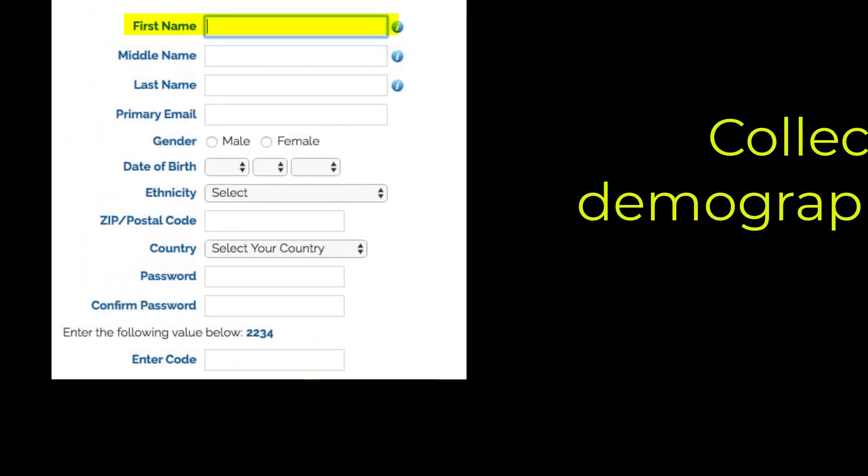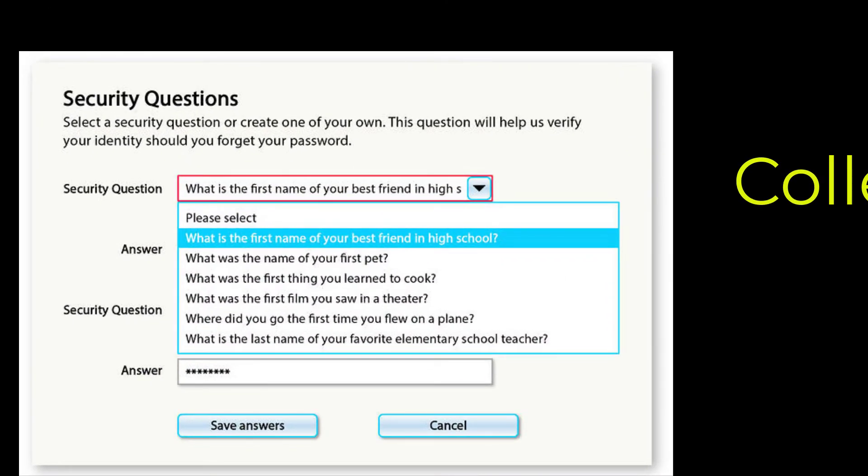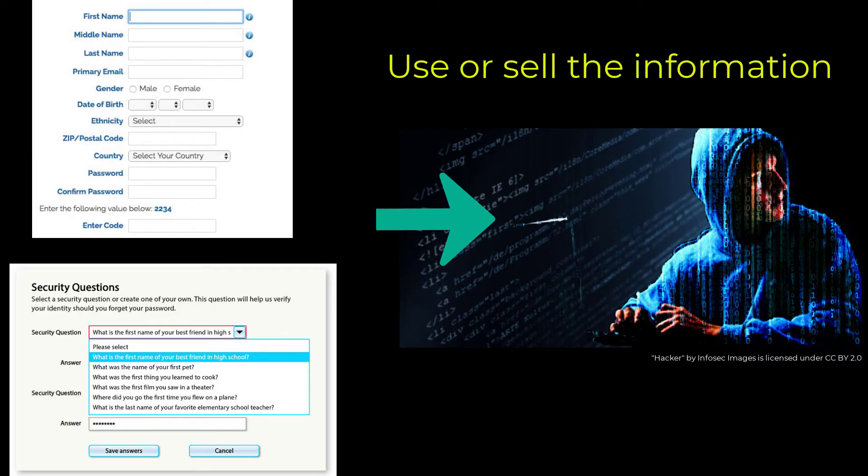So here's the catch. The information that you enter in the survey is going to be used by the hackers to try and gain access to your other online accounts. They collect personal demographic information like your first name, last name, middle name, date of birth, and your address. And then they also collect security question responses — the bank of questions you use to reset passwords. Other companies and organizations use similar questions to do password resets, and that's what they're collecting from you. Once they collect it, they either use the information to gain access to your accounts, or they sell the information to other hackers who will gain access to your accounts.